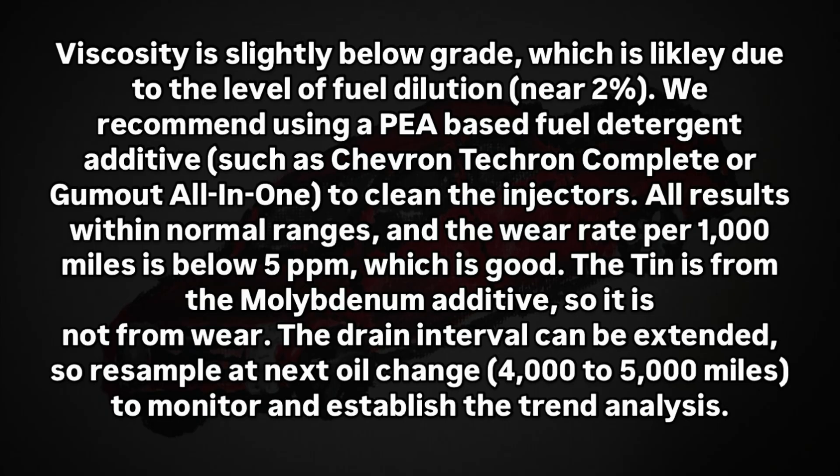Here's the comments and recommendation. Viscosity is slightly below grade, which is likely due to the level of fuel dilution near 2%. We recommend using a PEA-based fuel detergent additive such as Chevron Techron Complete or Gum Out All-in-One to clean the injectors.